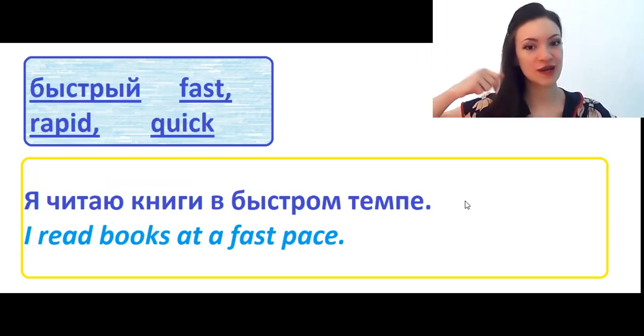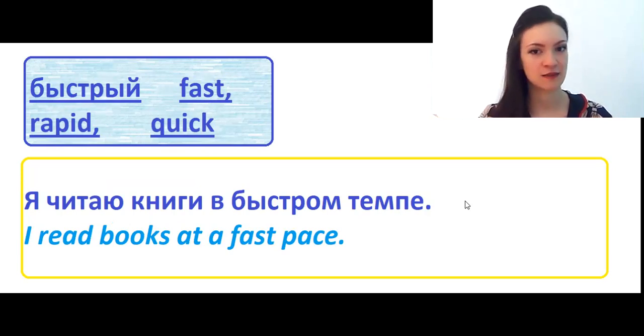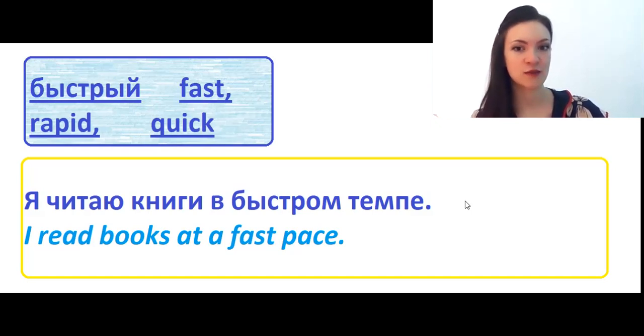Быстрый means fast, rapid, quick, and some other meanings. Я читаю книги в быстром темпе. I read books at a fast pace.